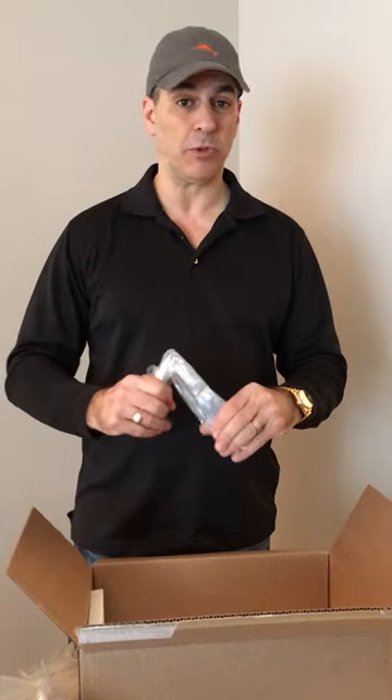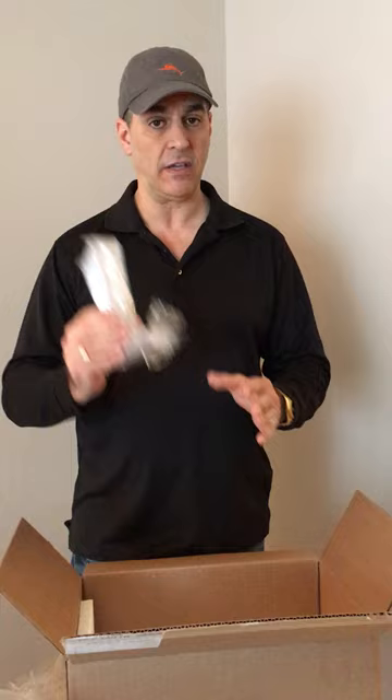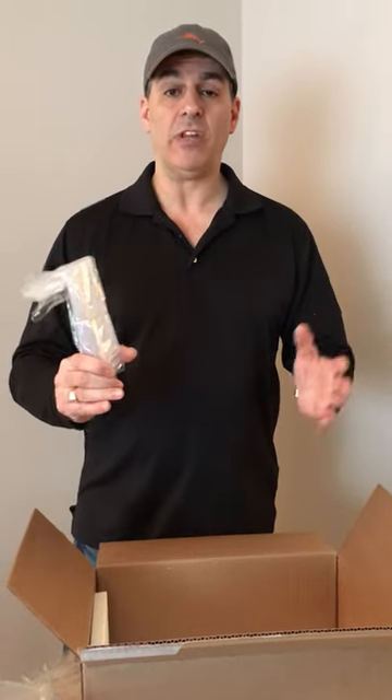It's very, very rare that we're going to deliver anything that's broken, and again, even if we do, we'll stand behind everything. We answer the phone at Mazur Wholesale — we don't keep you hanging, we don't make you wait 24 or 72 hours. We're always going to give you really prompt service whether it's by phone or email.